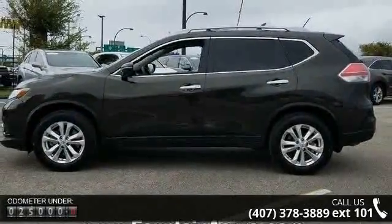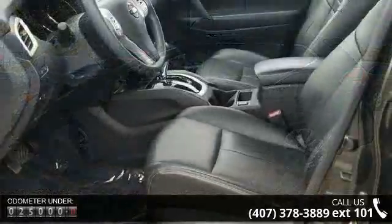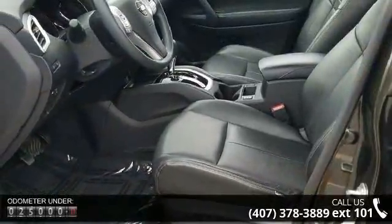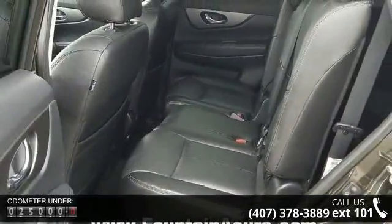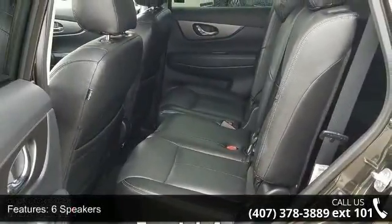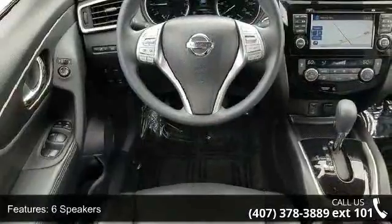Some of the top features included with this vehicle are 6 speakers, MP3 decoder, radio data system, air conditioning, automatic temperature control, rear window defroster, power driver seat, power steering, power windows and remote keyless entry.